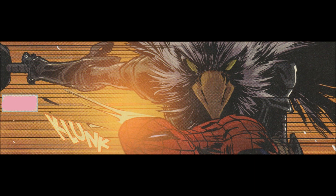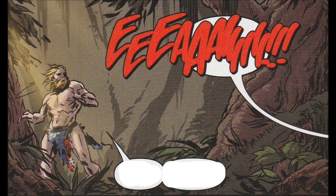Then we jump over to the Soviet Union where a young Natasha Romanov is in the Red Room training. She makes her escape, or attempts to, but things don't quite work out for her.